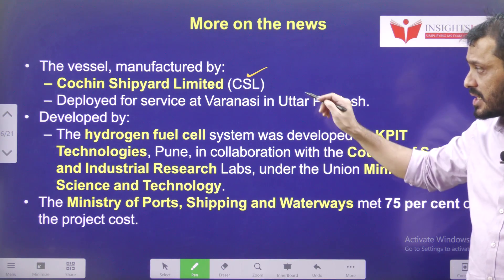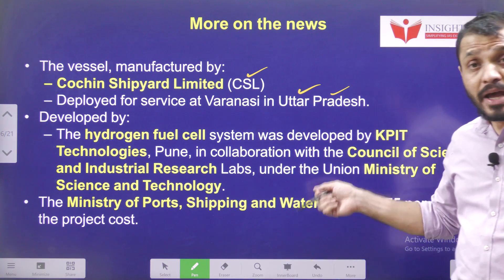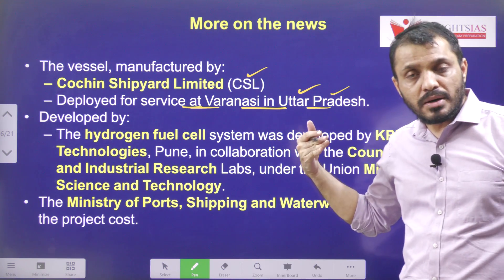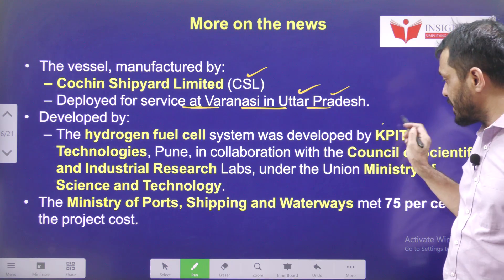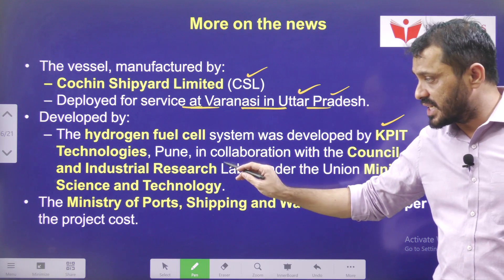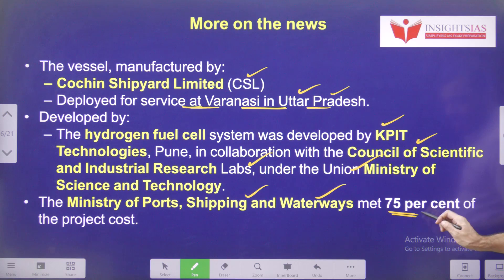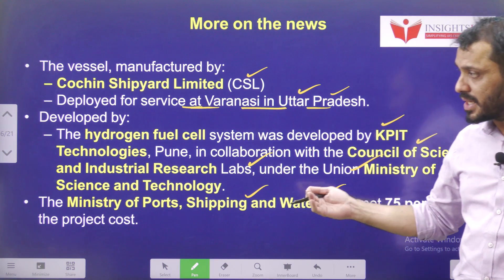It is deployed at Varanasi in Uttar Pradesh — for pilgrims who come to Varanasi — even though it was first launched at Kochi. The hydrogen fuel cell system was developed by KPIT Technologies, Pune, in collaboration with Council of Scientific and Industrial Research (CSIR) labs under the Union Ministry of Science and Technology. The Ministry of Ports, Shipping and Waterways bears around 75% of the project cost.